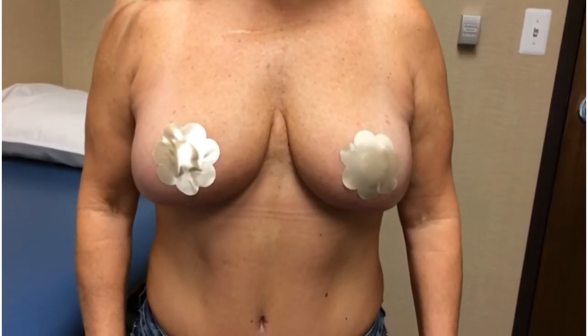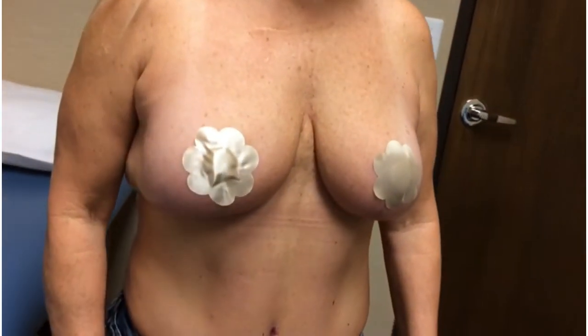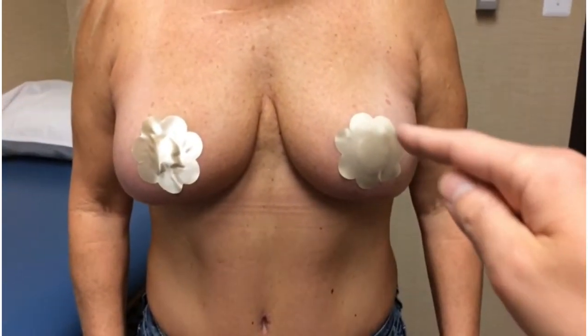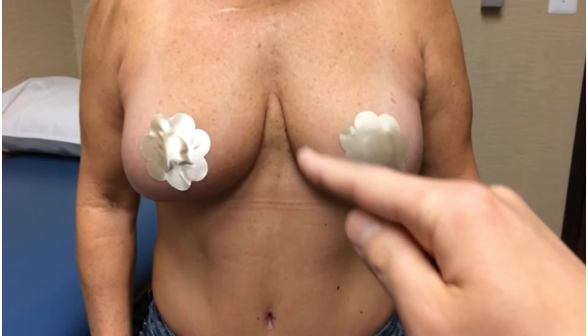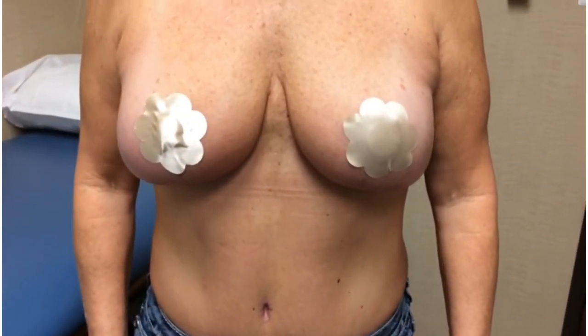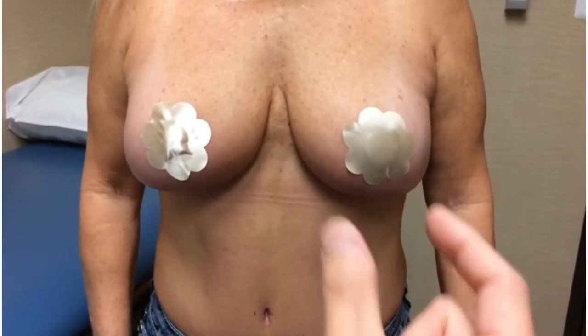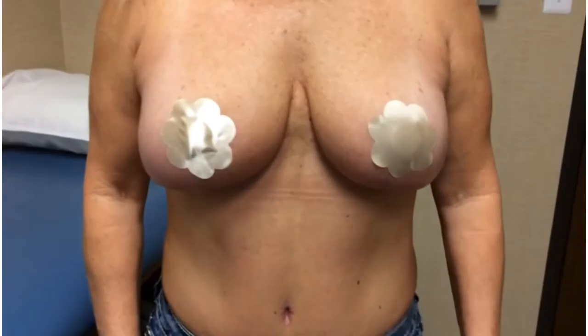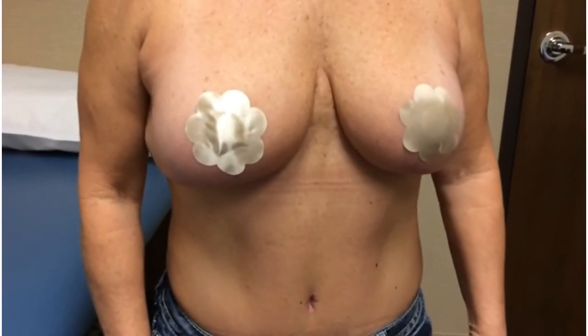We are now about two months after her surgery and she's healing really, really well. As you can see she is no longer droopy. She does have scars that extend around the areola, down and underneath her breast. She's still a bit swollen and her shape is still going to change quite a bit — her breast is going to narrow and round out as time goes on. But being just under two months, she's healing beautifully.